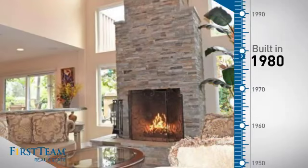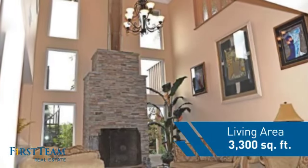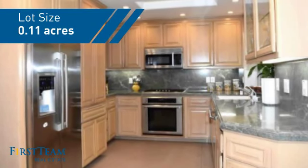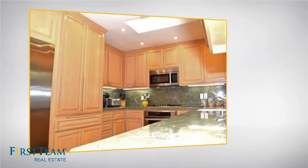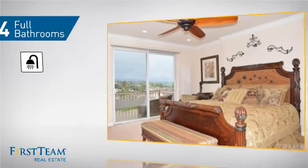This property was built in 1980 and features over 3,200 square feet of space, giving you a spacious layout to play host or kick back and relax after a long day. Inside you'll find five bedrooms, so everyone has a private space to come home to, as well as four full bathrooms.